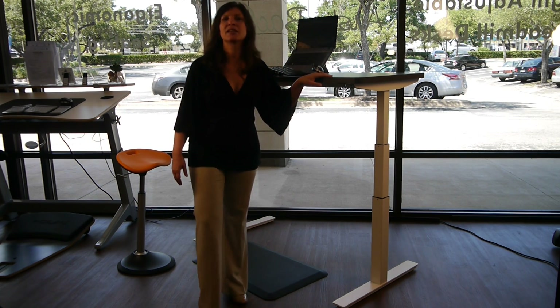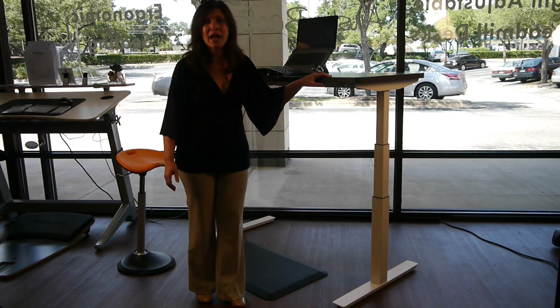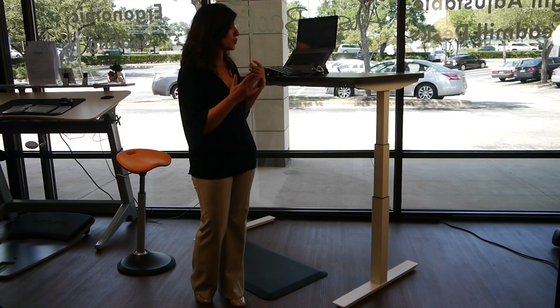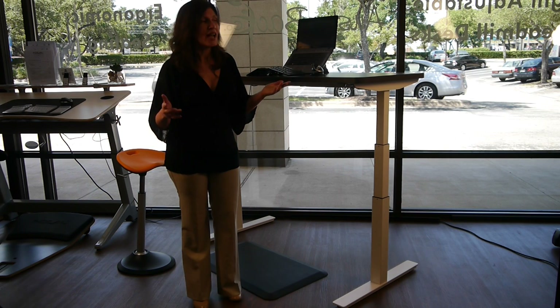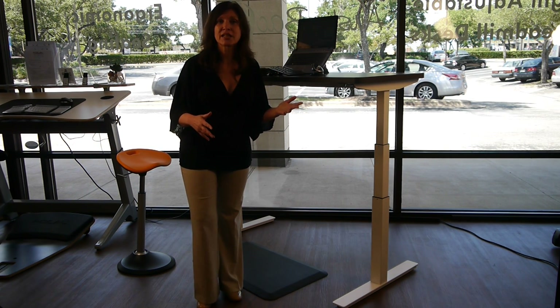The desk has a lifting capacity of 360 pounds, but it's been tested at over 400. That means you can put on many large monitors, have your CPU holder attached, and still have plenty of extra capacity — making it a very functional desk for many users.